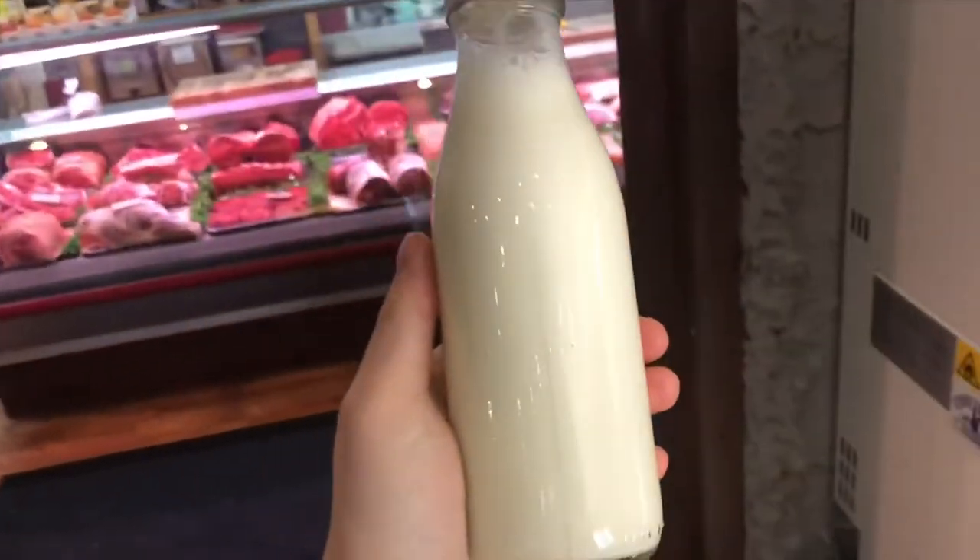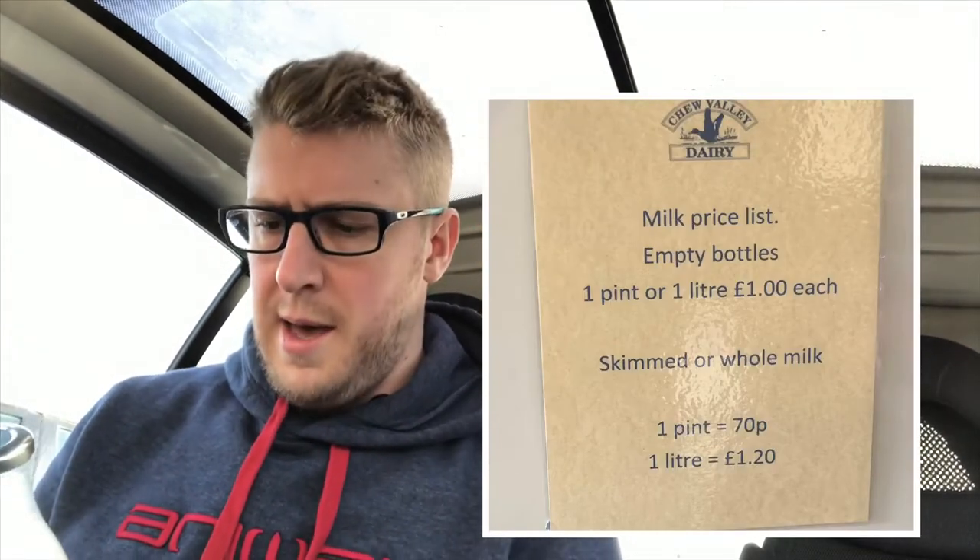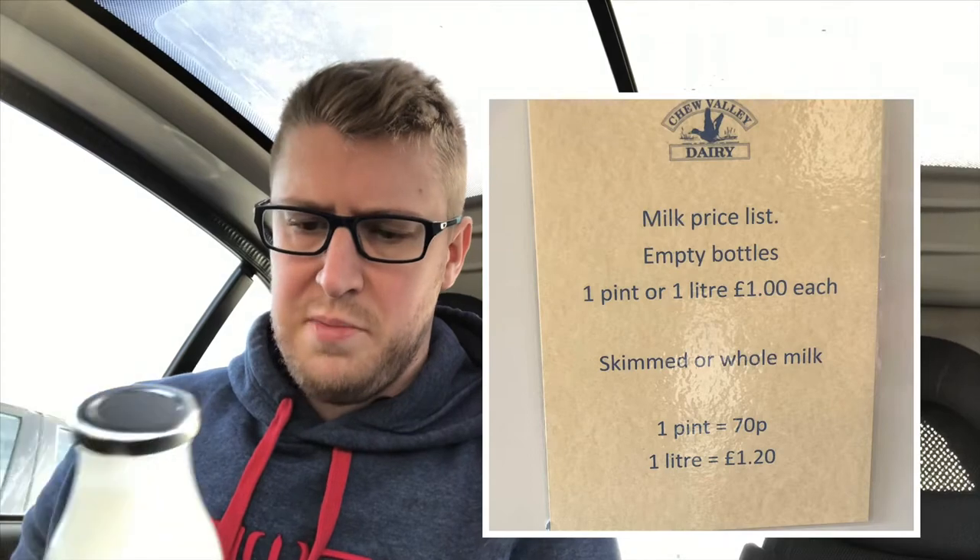There you go, a bottle of milk. I found out that the milk is actually organic — I'll put the prices up on the screen. It is more expensive than a supermarket bottle or carton of milk, but I guess if you're trying to cut down on your carbon footprint, go organic, and support your local, then it'd be worth it.